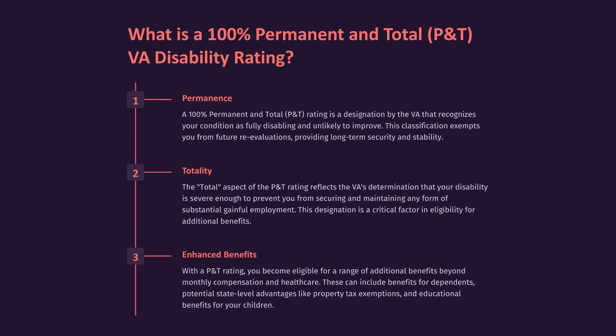Totality: The total aspect of the P&T rating reflects the VA's determination that your disability is severe enough to prevent you from securing and maintaining any form of substantial gainful employment. This designation is a critical factor in eligibility for additional benefits.